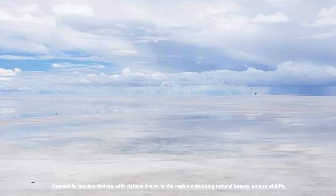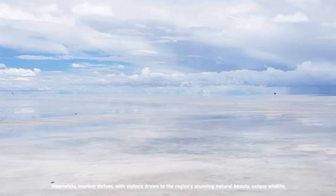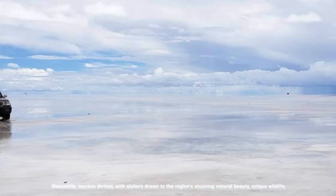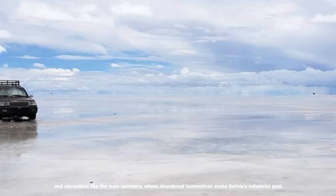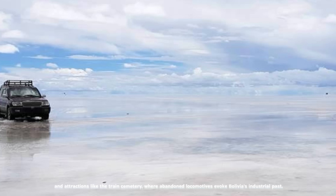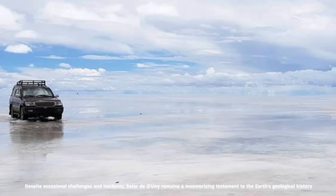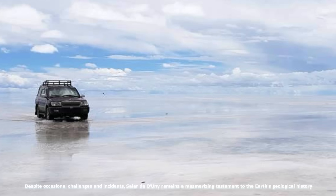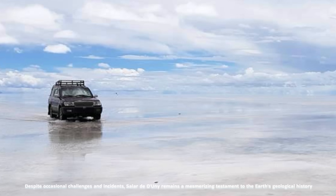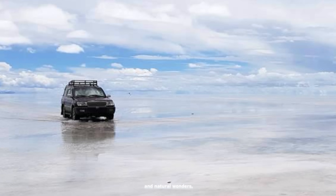Meanwhile, tourism thrives, with visitors drawn to the region's stunning natural beauty, unique wildlife, and attractions like the Train Cemetery, where abandoned locomotives evoke Bolivia's industrial past. Despite occasional challenges, Salar de Uyuni remains a mesmerizing testament to the Earth's geological history and natural wonders.